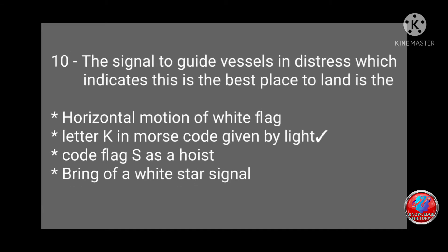Question 10: The signal to guide vessels in distress which indicates that this is the best place to land is: horizontal motion of a white flag, letter K in Morse code given by light, code flag S hoisted, or a white star signal? Answer: letter K in Morse code given by light.